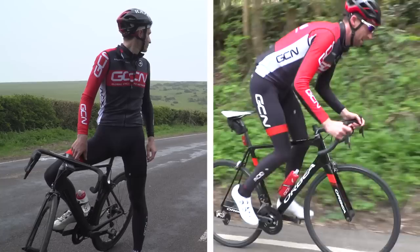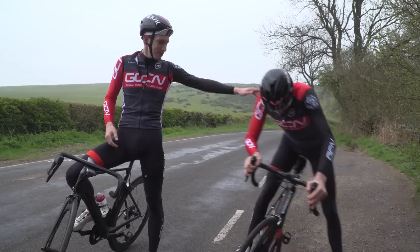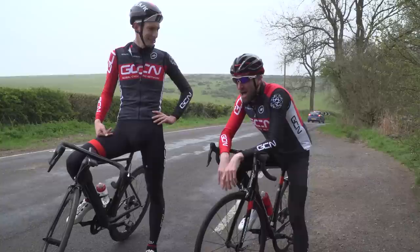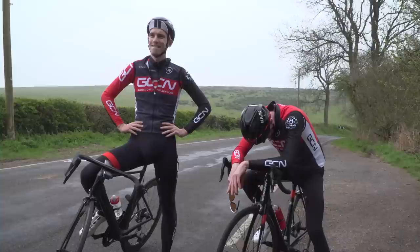Get out of the saddle and sprint up the final steep bit! That is brutal, that climb. I went into the red at the start a bit, and then I slackened off on the flatter section, and then I had nothing left at the end at the top. The top's actually just up there.